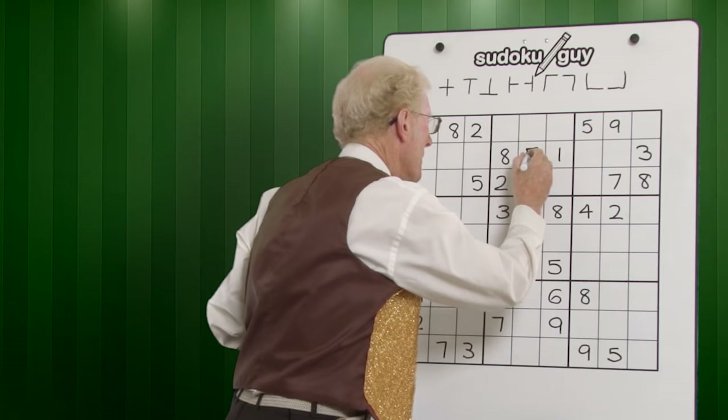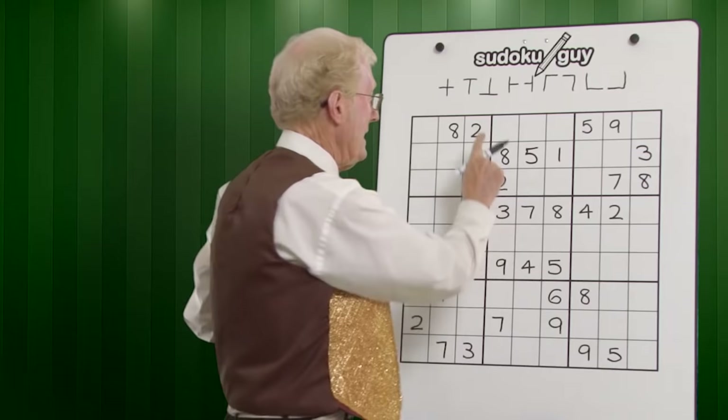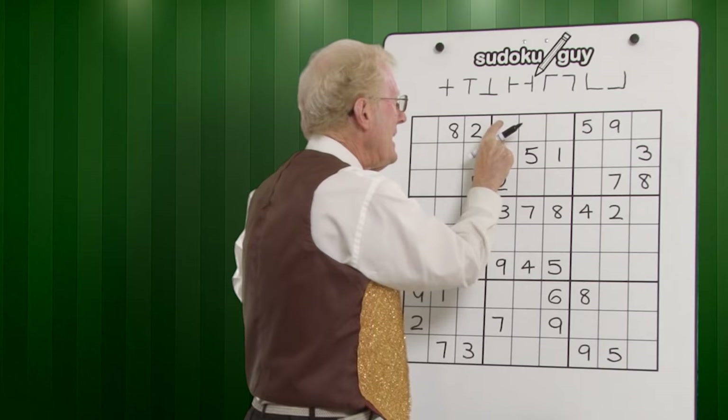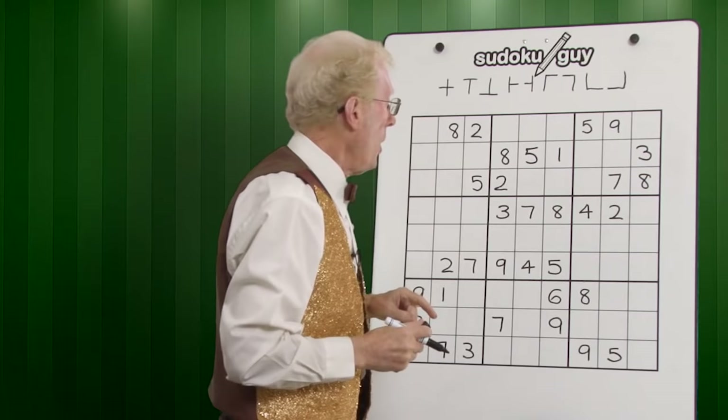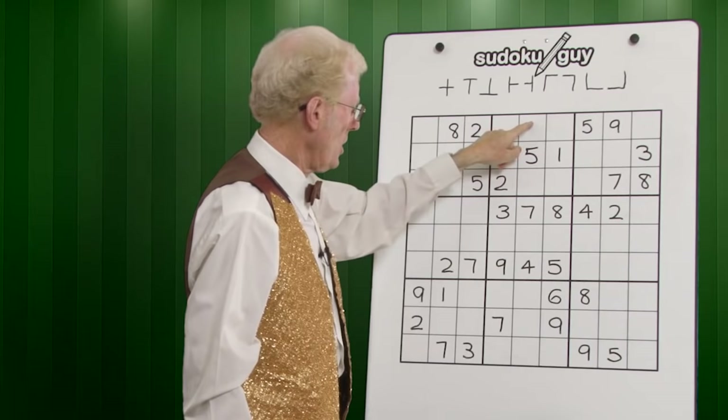No sixes. For sevens, here's a little technique: in this block we don't have a seven. We know from that seven that you cannot have a seven there and there because it's already spoken for in that row, so the seven has to be up in one of these three cells. Looking down, that seven cancels that one out, and in this column that seven cancels this one out — so therefore a seven must go there.